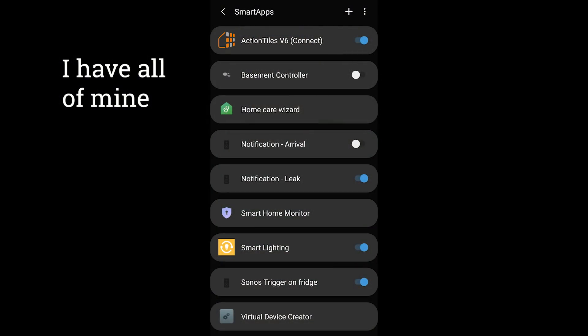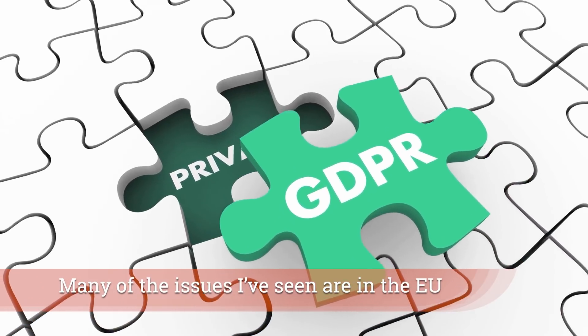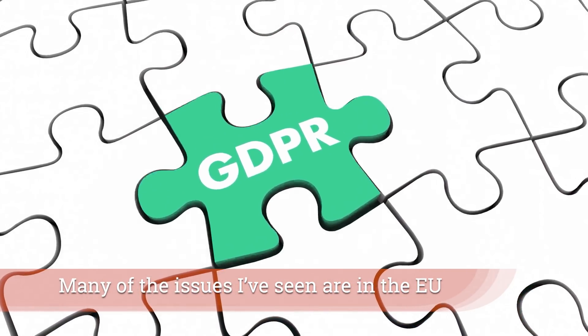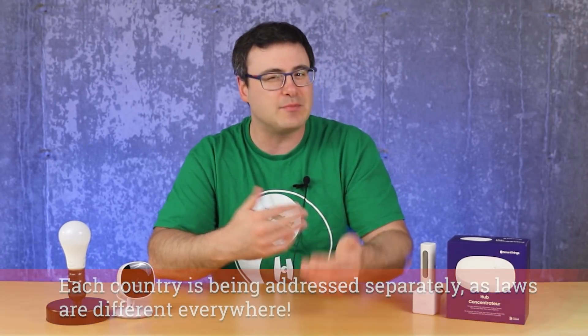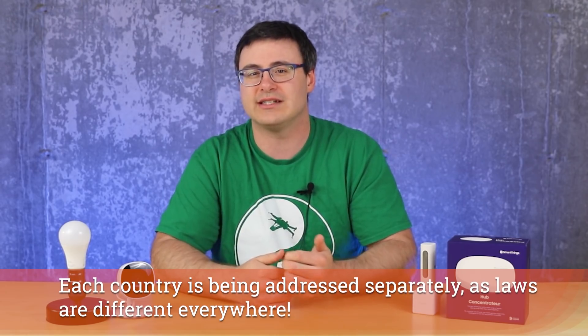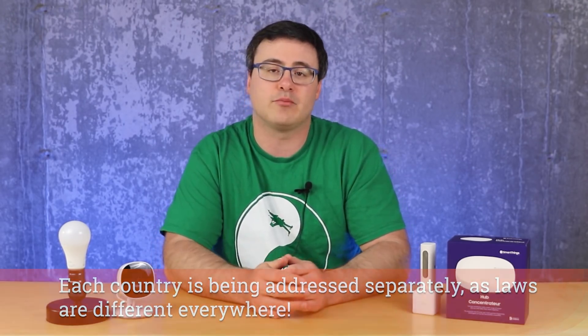The other issue is geography, which is a funny one — your privacy laws are actually messing with your modern home in this case. Samsung is having to go through all of these different smart apps and migrate them in compliance with the applicable privacy laws, making it a much longer process than you or I might expect. But Samsung is working through that process and you will see more and more show up as we go forward.